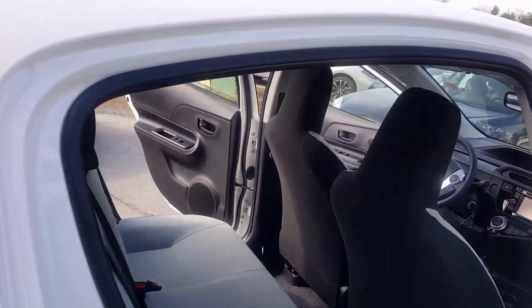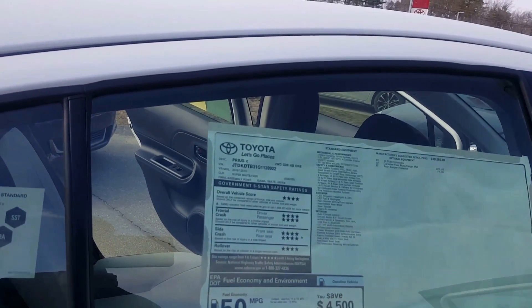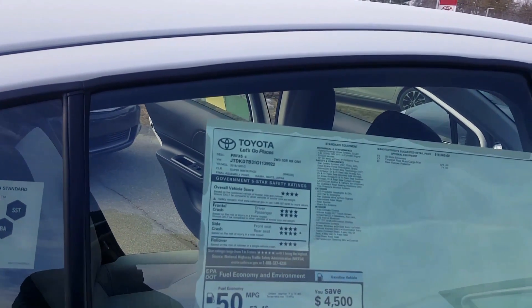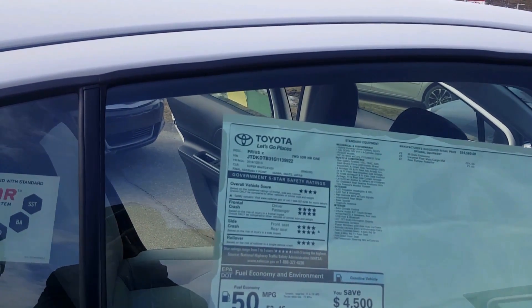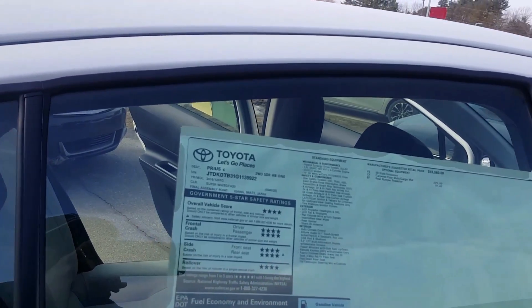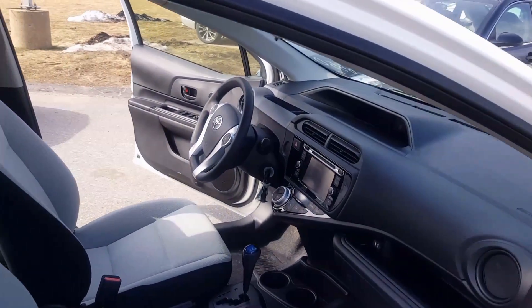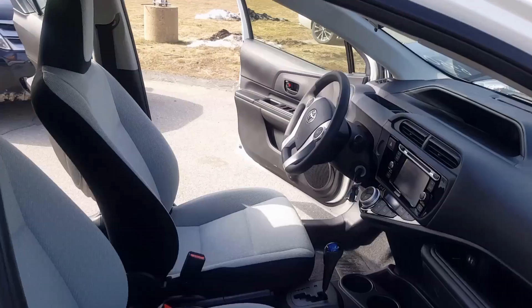The vehicle actually comes with all the safety features. For Toyota, you have what's called the vehicle stability control, traction control. It comes with the anti-lock brake system, electronic brake distribution, and automatic brake assist. It comes with all the safety features — what they call the Toyota Star Safety features.